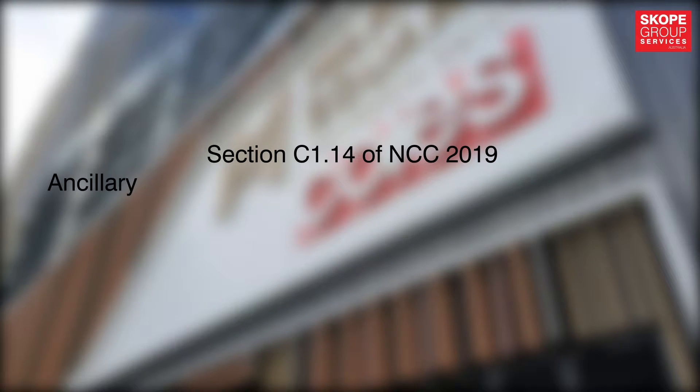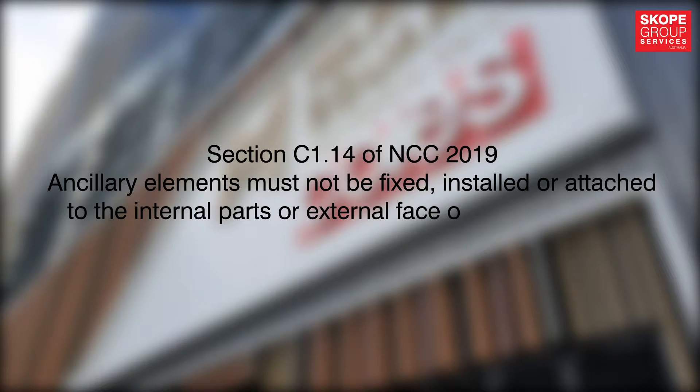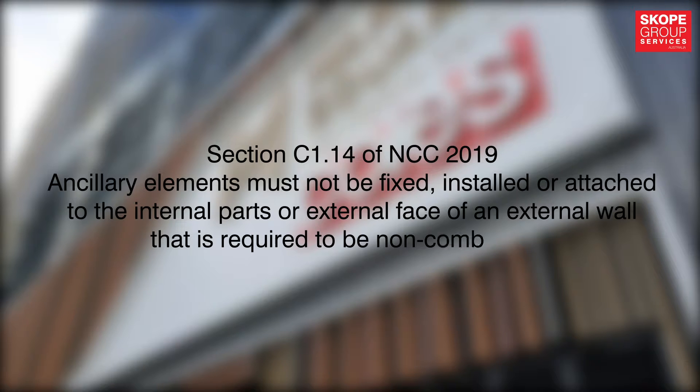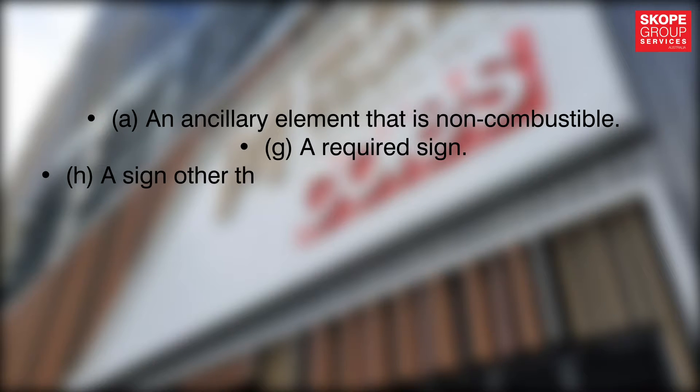Section C 1.14 of NCC 2019 requires that any element must not be fixed, installed, or attached to an internal part or an external face of an external wall that is required to be non-combustible, unless it is one of the following: (a) an ancillary element that is non-combustible, (g) a required sign, or (h) a sign other than provided in (a) or (g).